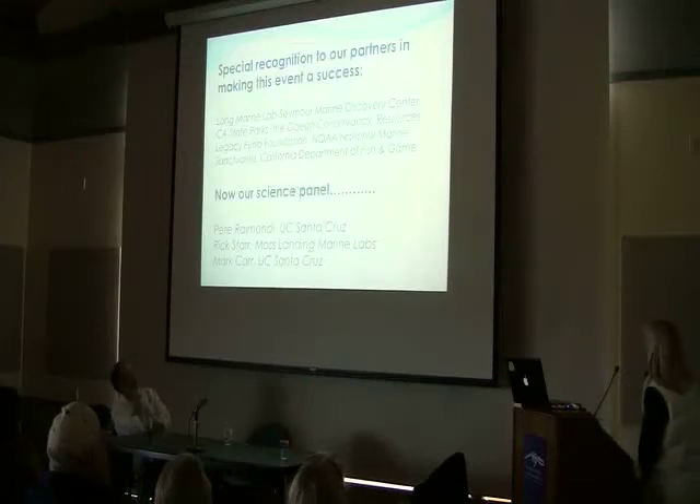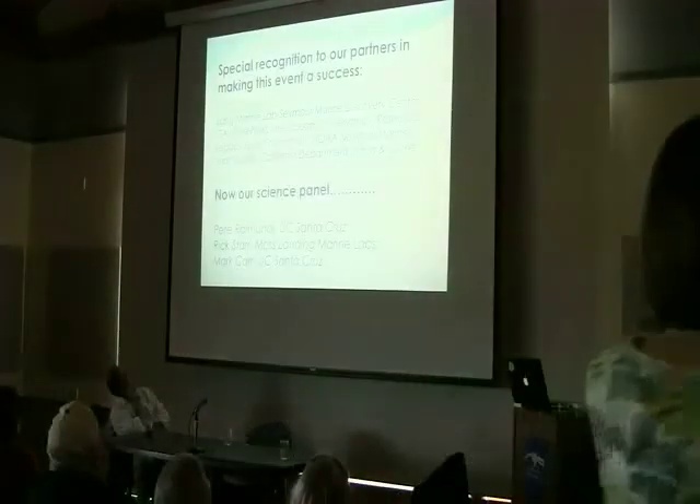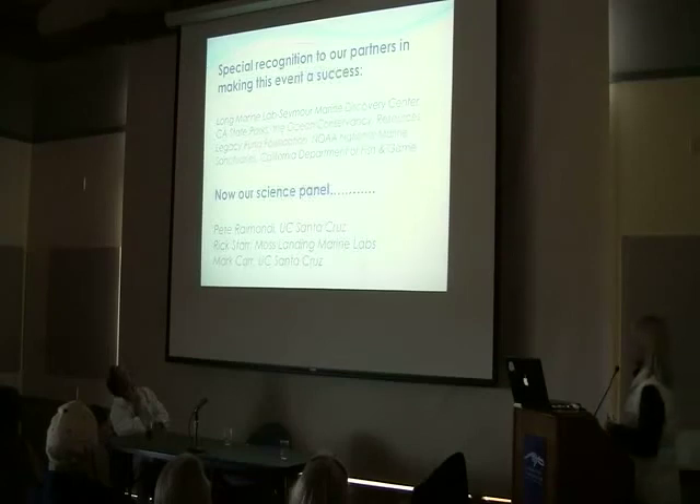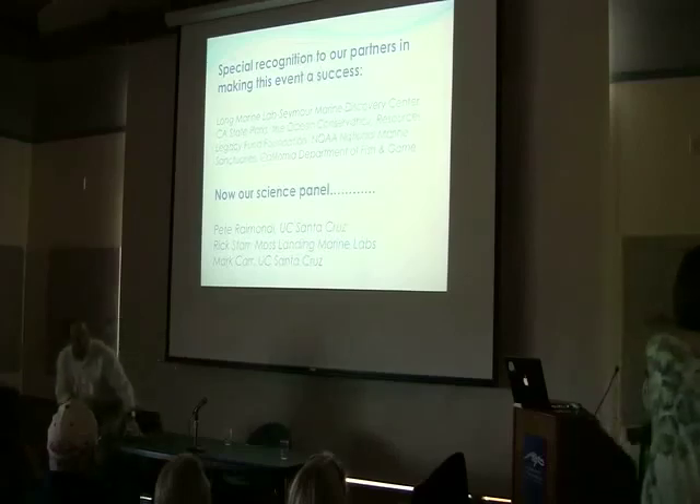So a little bit of a lesson in fish ecology. With that, I'm going to turn it over to our specialists. I'd like to recognize our partners: Long Marine Lab and the Seymour Discovery Center. I know a lot of you are docents for California State Parks — thank you all. I'm going to turn it over to Mark now, who's going to give us a little introduction.